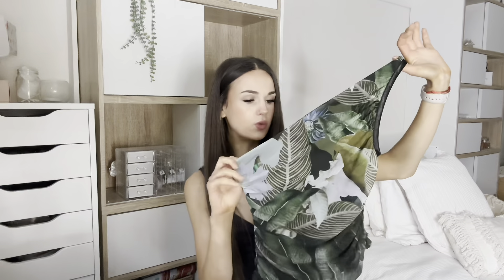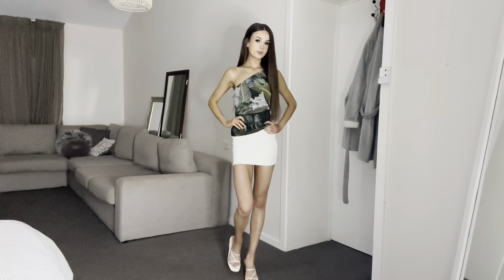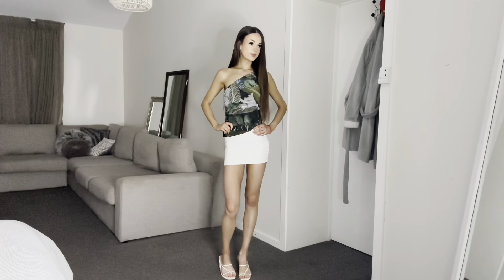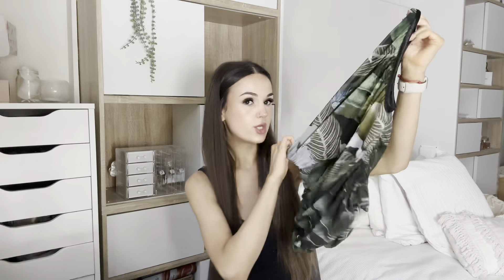Moving on to a top — I don't know if you're all going to like it, but I saw it and really liked it. It's a bit different for me. It's a green plant floral print one-shoulder top, and I think it'll be really cute with black pants or a white skirt — you can dress it up or down. I'm pretty sure this is from Princess Polly. I absolutely love it; I feel like it's going to be great for festival season since I have a couple of festivals coming up. This is also a size small.